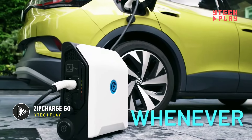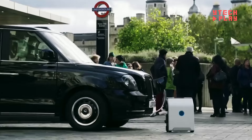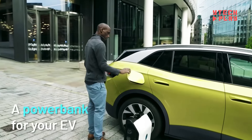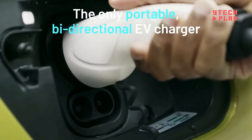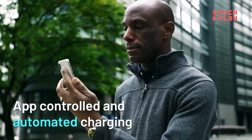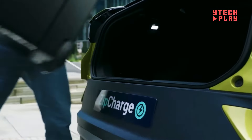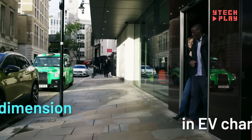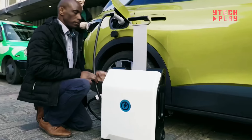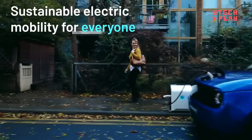ZipCharge has rolled out the ZipCharge Go, a game-changing portable charger for electric vehicles — think of it as a power bank for your car. This lightweight device features a retractable handle, making it a breeze to carry, and its compact size means it fits easily in your trunk. It works with any electric or plug-in hybrid vehicle with a Type 2 charging socket, giving you a range of 20 to 40 miles. Priced at around $2,000, it's a more economical choice than many traditional home chargers, especially handy when charging stations aren't around.